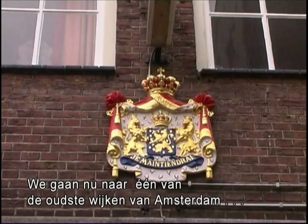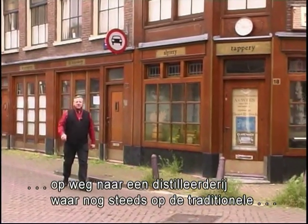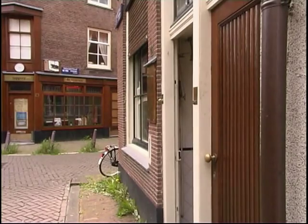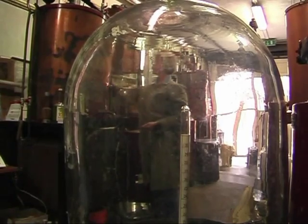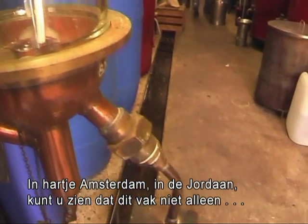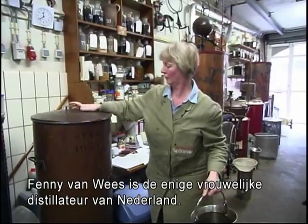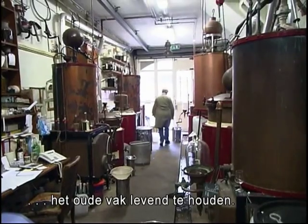We're now here in one of the oldest parts of Amsterdam, on our way to a distillery where they're still distilling in the old-fashioned way. And I wonder what they do with those herbs we just bought. Here in the heart of Amsterdam, in the Jordaan, you can see that this profession goes not only from father to son, but in this case from father to daughter. Fanny van Wees is the only woman distiller of the Netherlands. She's one of those old-fashioned distillers who still tries to keep the old tradition alive.